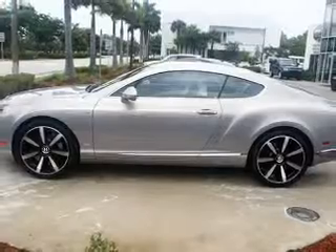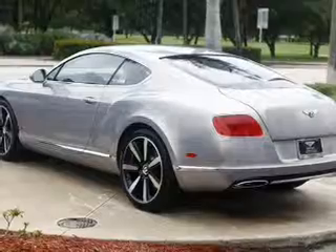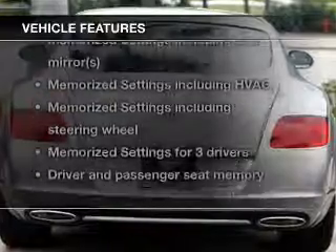Navigation is included to help you get to your destination with ease. You will appreciate the safety feature of anti-lock brakes. Memory settings are just one of the extras. Plus, enjoy these notable features that are included in this vehicle.